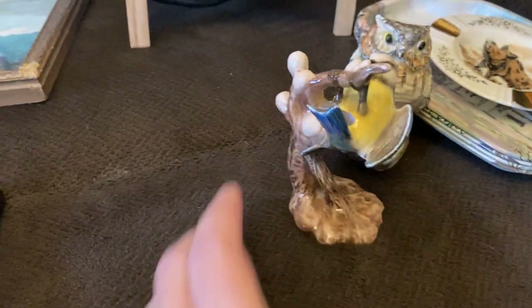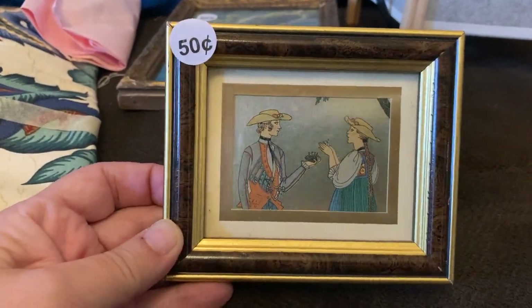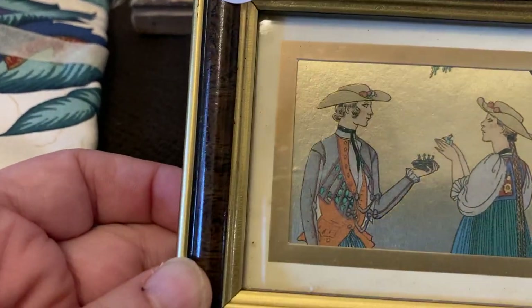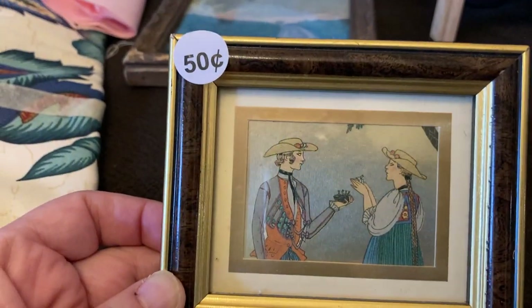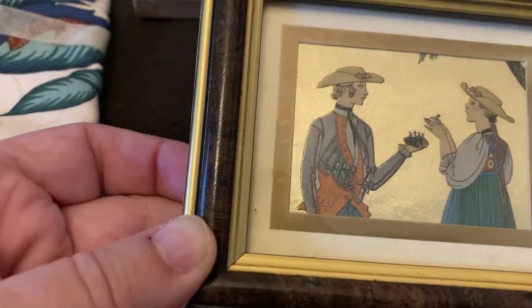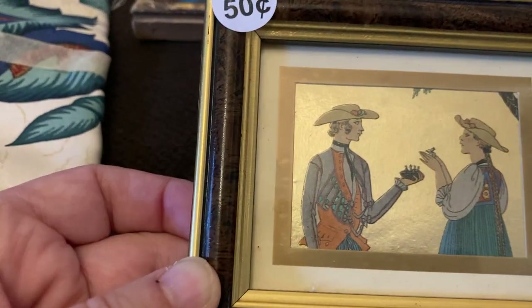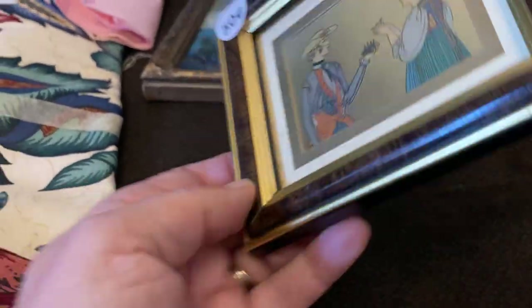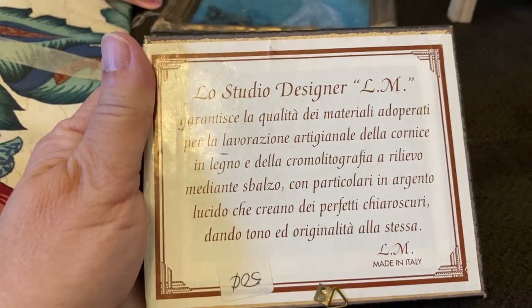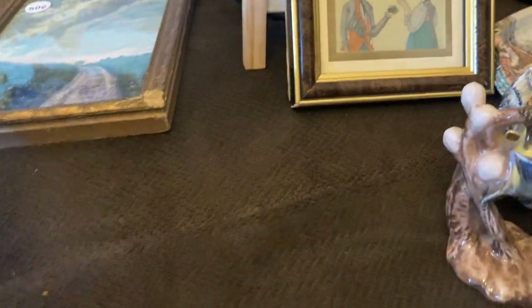Then I bought this just on instinct — I think it's really cool. It's like a gold leaf background, made in Italy. It's a really neat little picture — I'm not sure what the figures are holding, but they look like Italian countryside. There's Italian text on the back with the studio designer. Again only 50 cents, so I thought I'd take a chance on it.